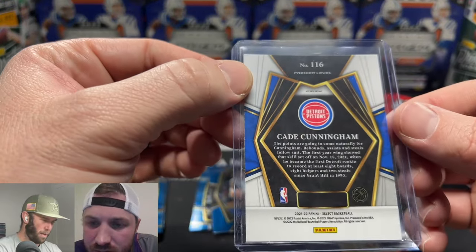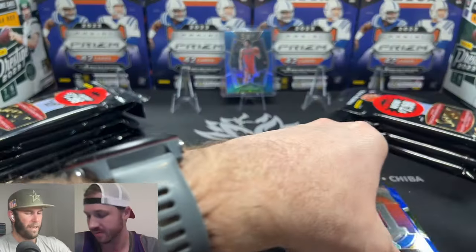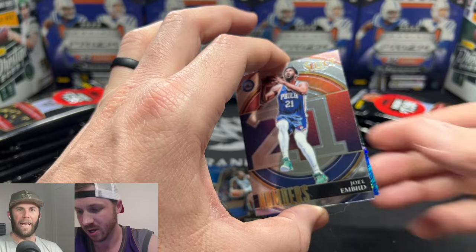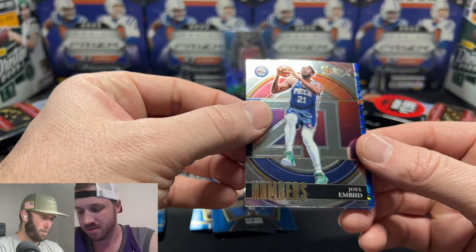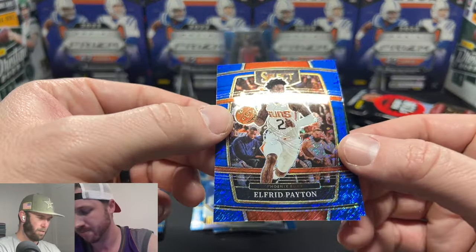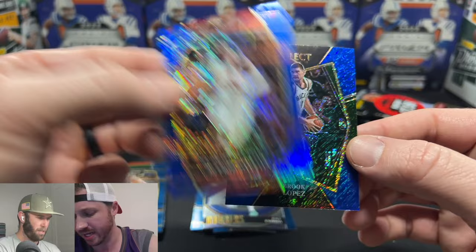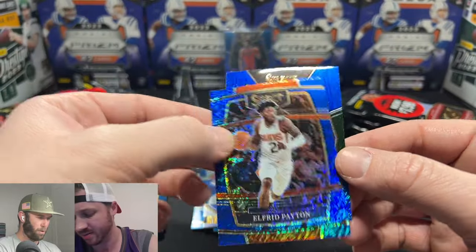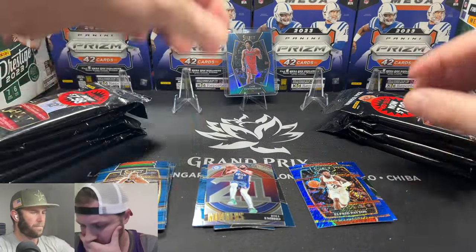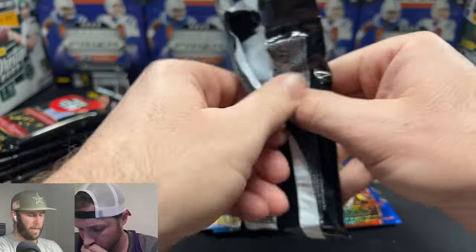Cade Cunningham — that is going to be on the premier level. Love that rip. If we just stopped here I think we make our money back. I'm going to look this card up right now — that's definitely more than an eight dollar card. We also get a Joel Embiid on the numbers. Look how sick these cards are — this is what we really want to pull. Cade on this shiny shine, number 116, it's a prism. Good first pack — maybe we pull a Cade auto!